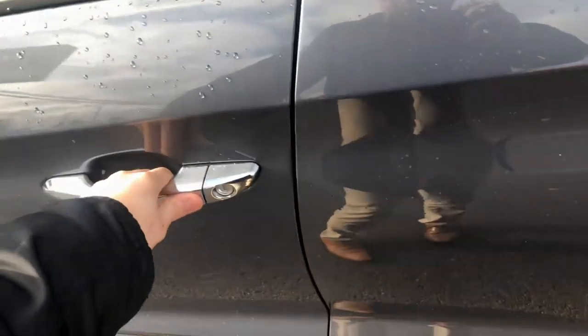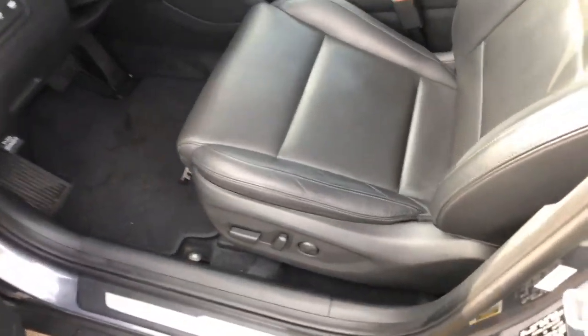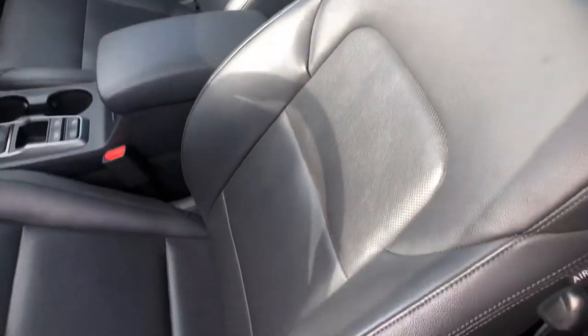Let's quickly take a look at the interior. It's a non-smoking vehicle too — no scratches or rips in the leather.